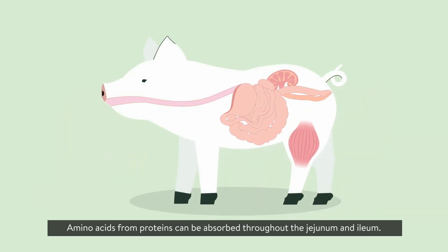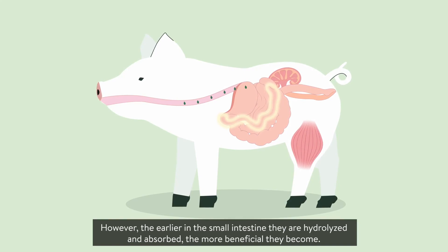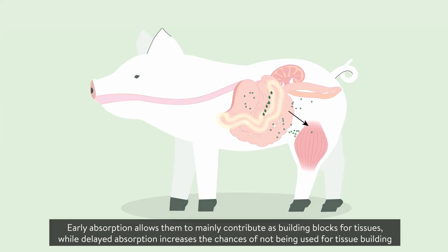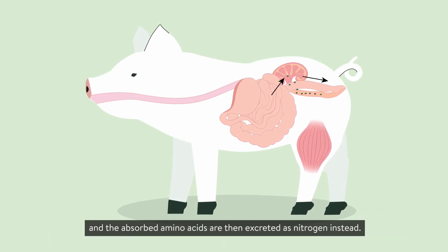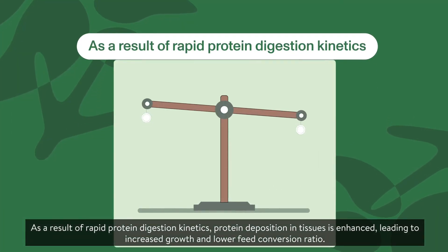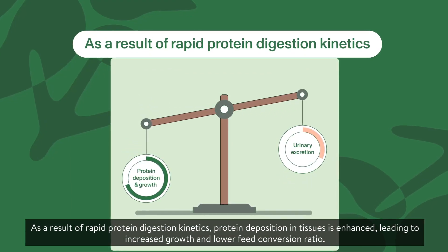Amino acids from proteins can be absorbed throughout the jejunum and ileum. However, the earlier in the small intestine they are hydrolyzed and absorbed, the more beneficial they become. Early absorption allows them to mainly contribute as building blocks for tissues, while delayed absorption increases the chances of not being used for tissue building — and the absorbed amino acids are then excreted as nitrogen instead. As a result of rapid protein digestion kinetics, protein deposition in tissues is enhanced, leading to increased growth and lower feed conversion ratio.